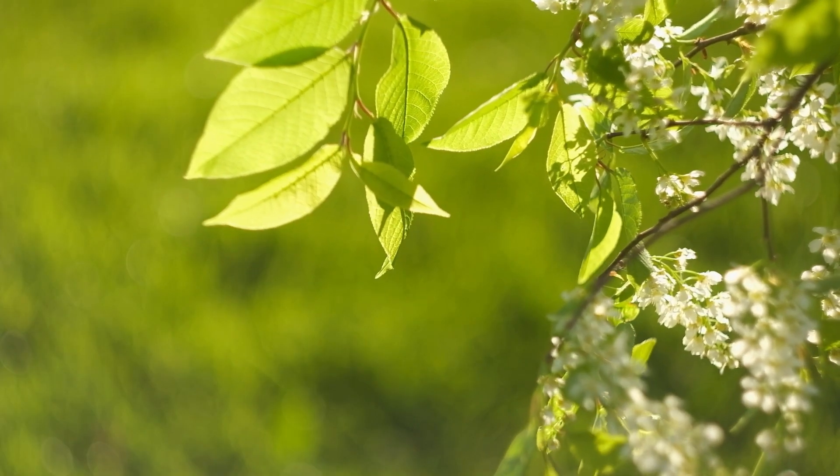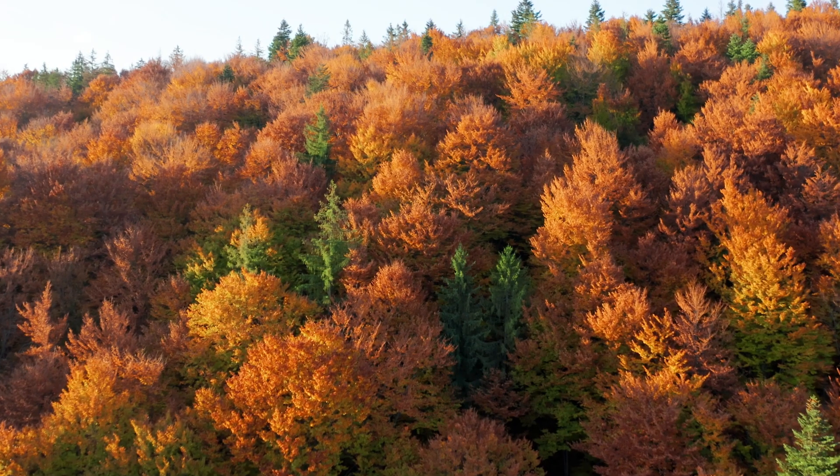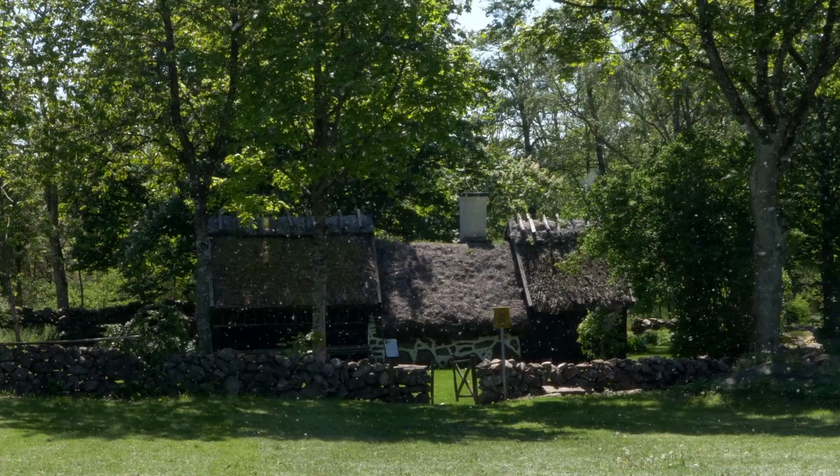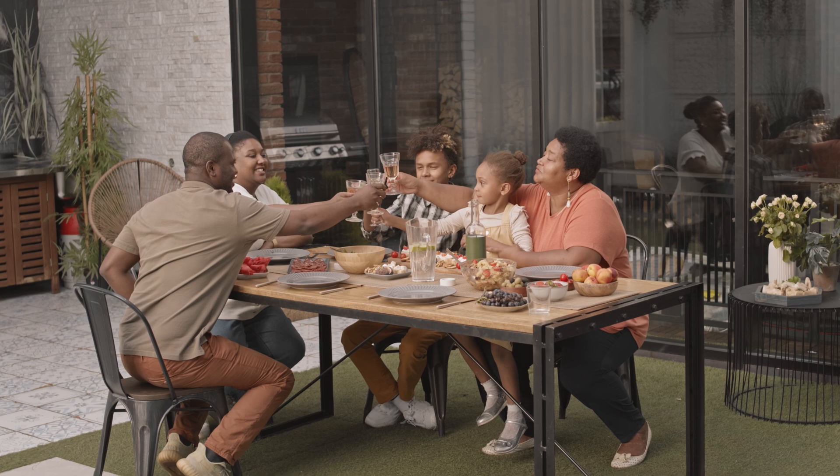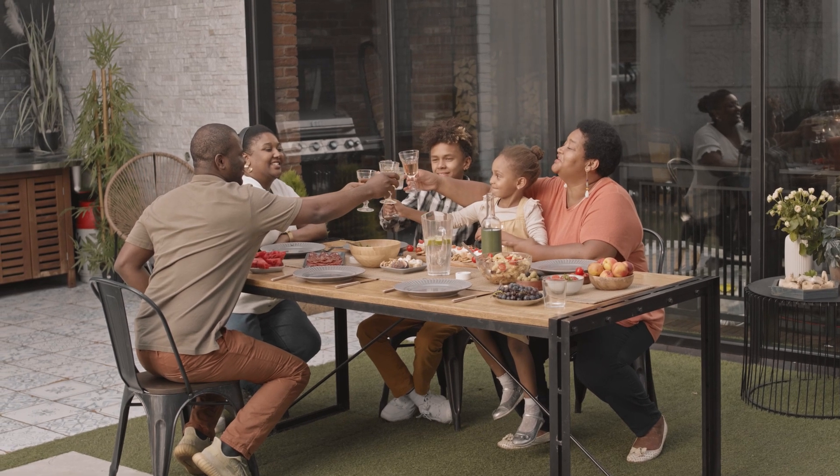Whether spring has started to warm the air or the first leaves of autumn have begun to turn, pollen and other allergens can rear their itchy heads. Sometimes it can feel impossible to enjoy your patio or other outdoor area on the perfect March or September day.